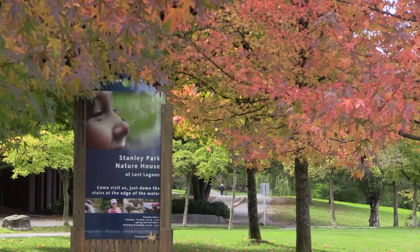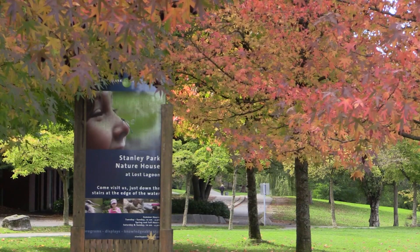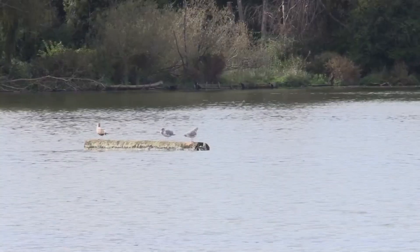We have data for 2013 and 2018 to compare, and there's been a gain of 8% tree cover in the park.